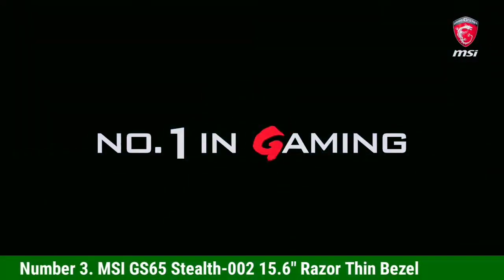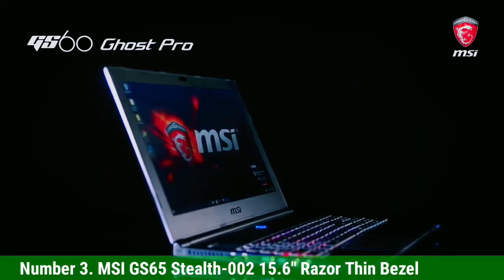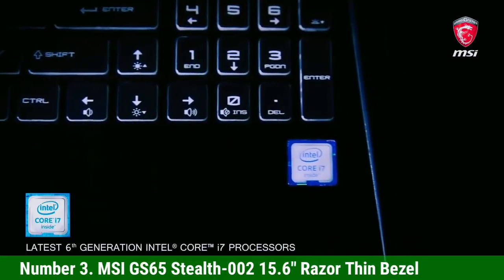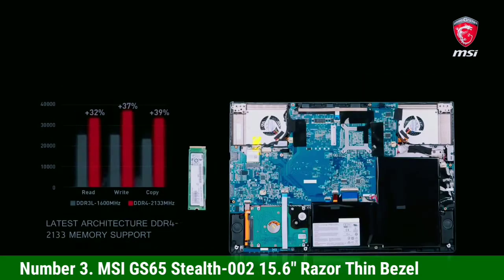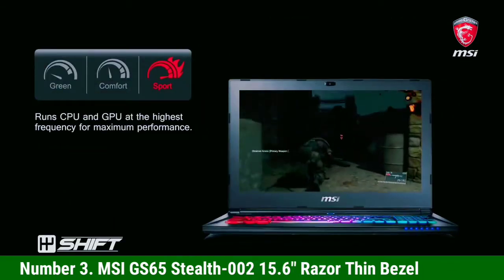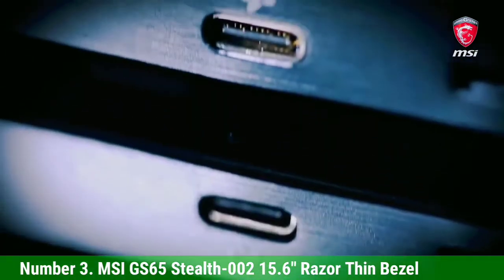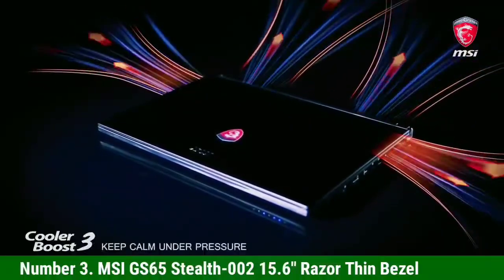Number 3: MSI GS65 Stealth 2, 15.6-inch Razor Thin Bezel. Here comes another great laptop for machine learning from MSI. MSI never leaves a chance to impress with a great range of laptops. What keeps this one on the list is the features and performance. It comes with an Intel Core i7 8th Generation processor with up to 4.1 GHz clock speed. Storage is 512 GB SSD, RAM is 32 GB, and the GPU is an NVIDIA GeForce RTX 2070.